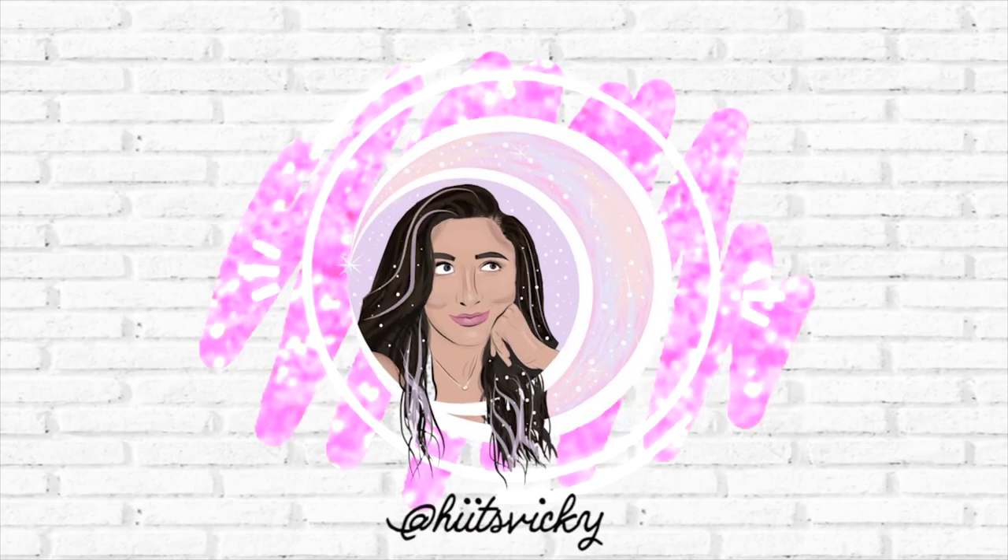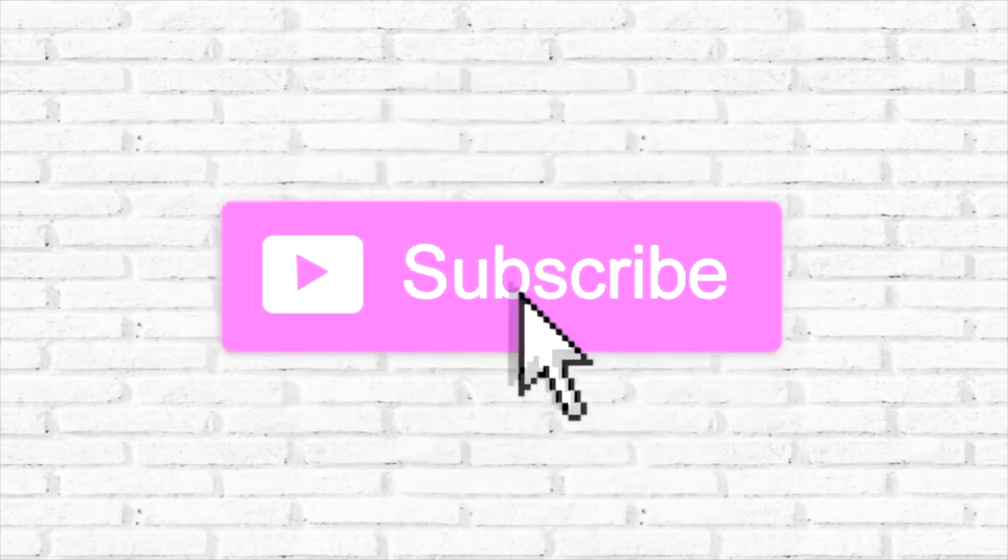Hello guys and welcome back to my channel! Today's video is going to be a Bath and Body Works SAS walkthrough. I'm sorry if you can hear the air — I have it on blast, it's so hot outside today, 93 degrees, feels even hotter.